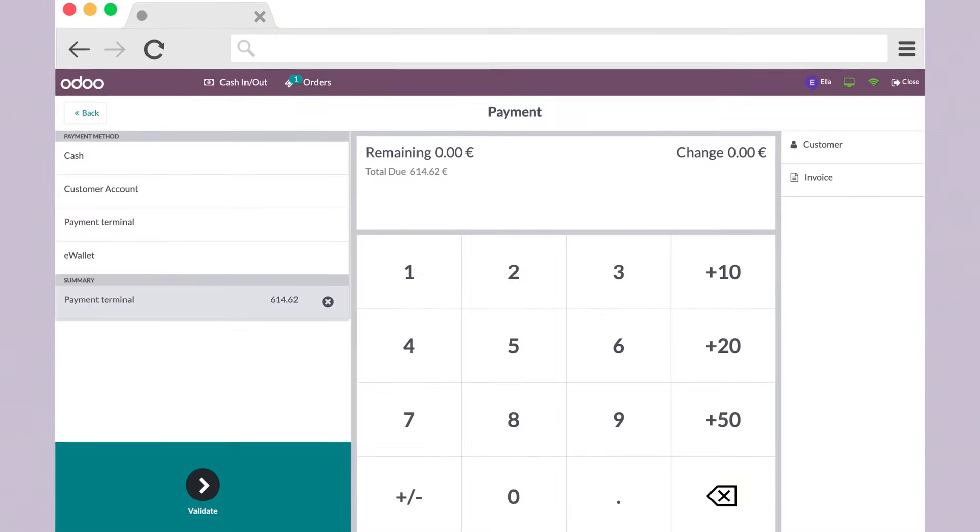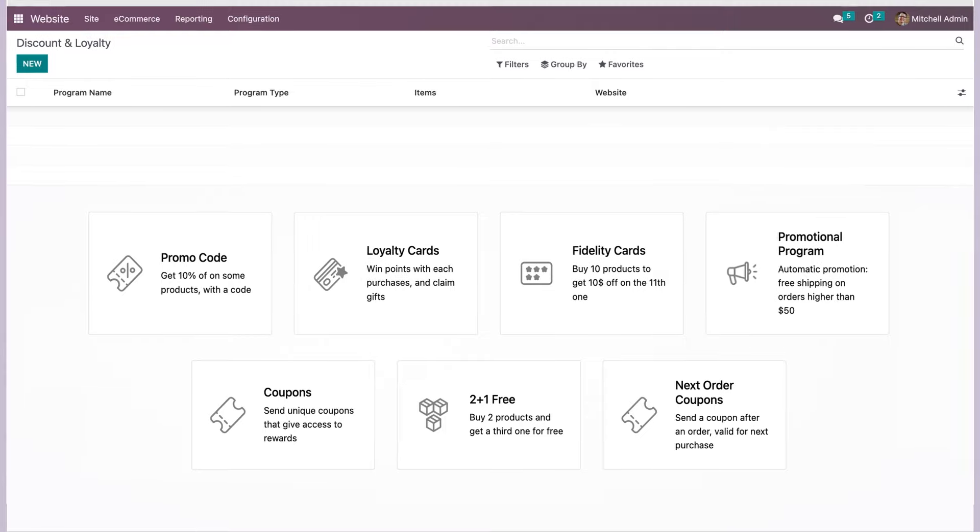Easy refund processes, plenty of payment options, and customisable loyalty programs.